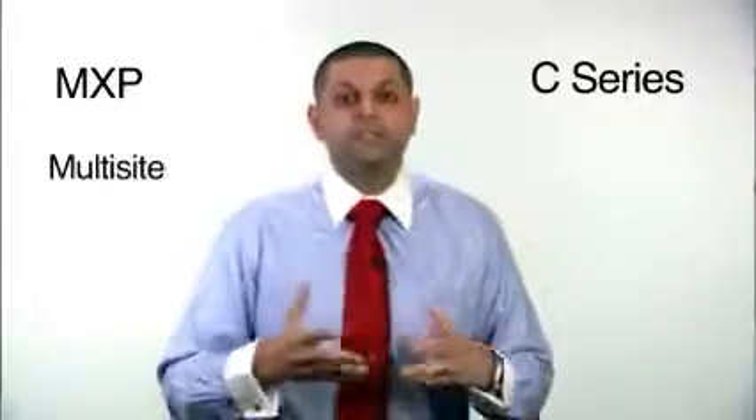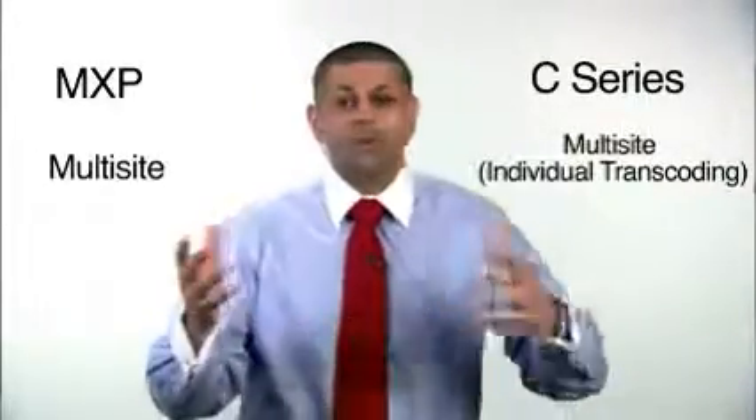Our MXP line and our C-series both have a built-in bridge and embedded multi-site. With the C-series, we have something called individual transcoding, so regardless of the bandwidth connecting, everyone has a high quality video conferencing experience.